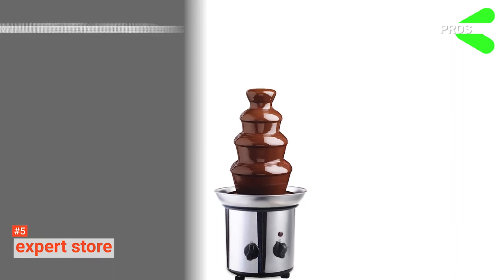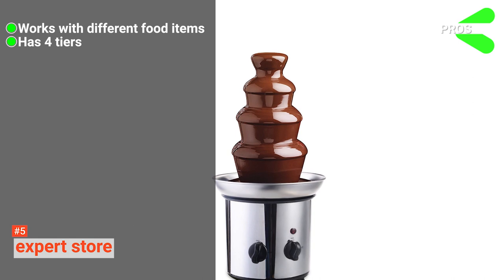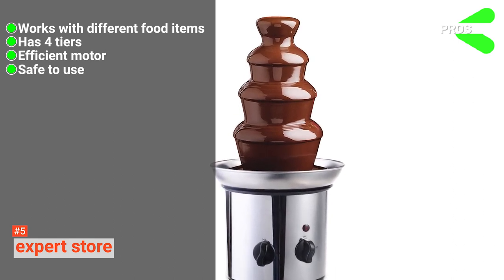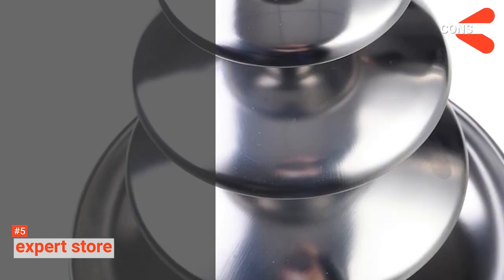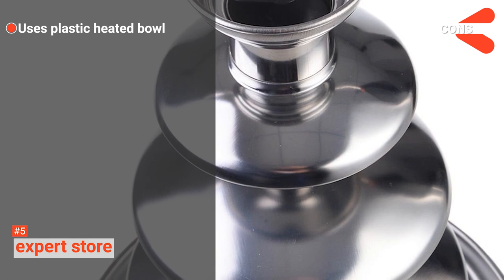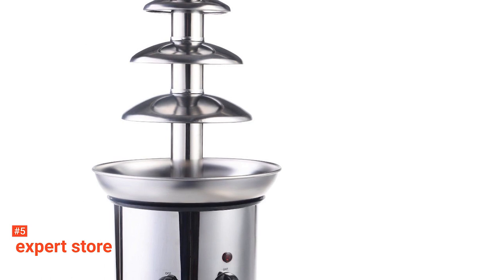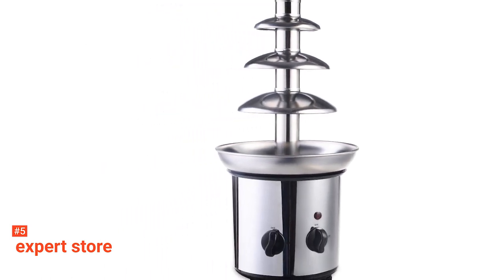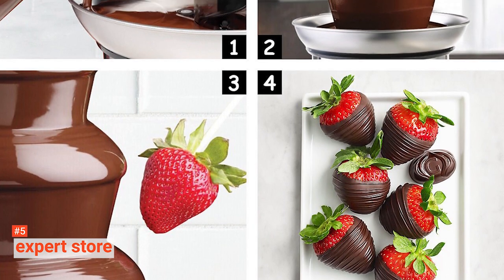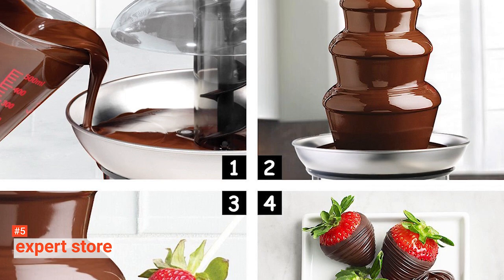Its pros are: it works with different food items, it has four tiers, its motor is efficient, it is safe to use, and it is easy to clean. However, the cons are: it uses a plastic heated bowl, and it needs a level surface. If you are looking for a versatile chocolate fountain that is easy to use and maintain, consider the Expert Store. This model can be used with other dips aside from chocolates, and it guarantees smooth operation when you need it.